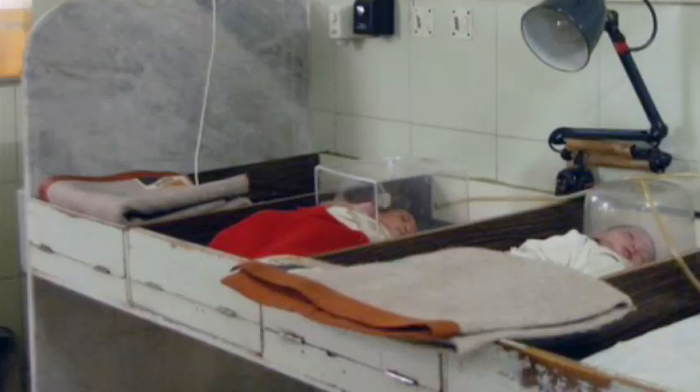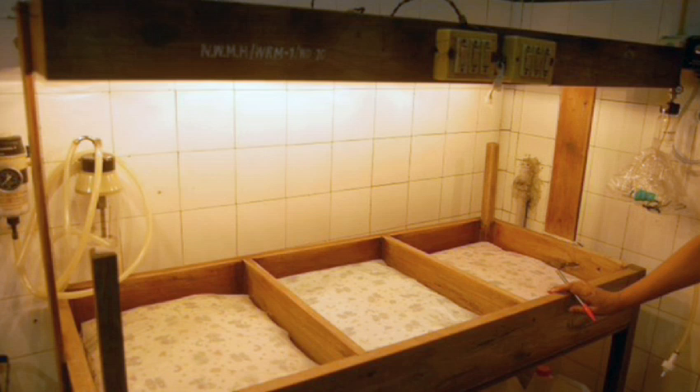Imagine, many of these problems could be prevented if these babies were just kept warm. That is the primary function of an incubator. But traditional incubators require electricity and cost up to $20,000, so you're not going to find them in rural areas of developing countries. As a result, parents resort to local solutions like tying hot water bottles around their babies' bodies or placing them under light bulbs — methods that are both ineffective and unsafe.